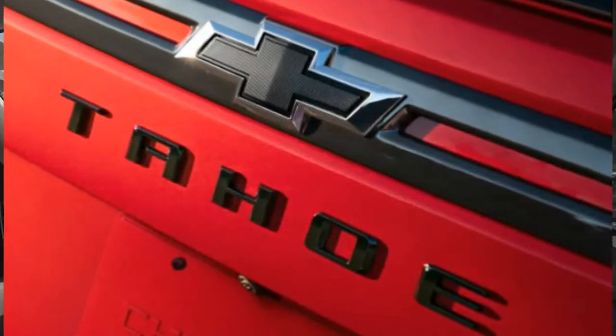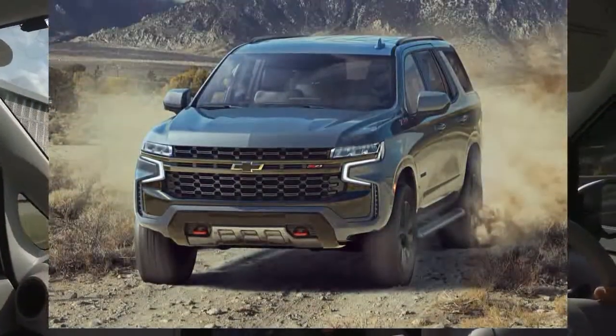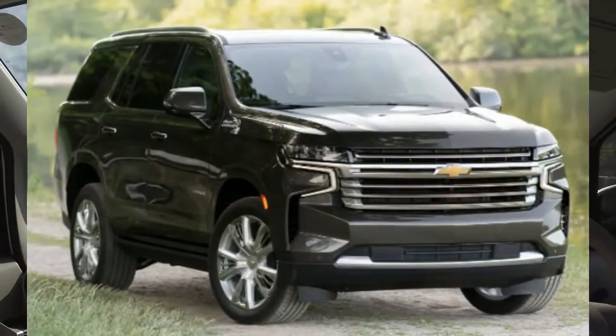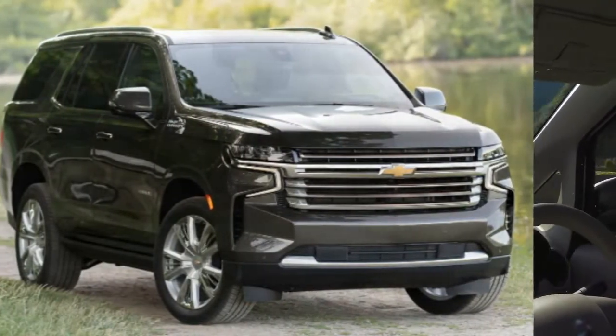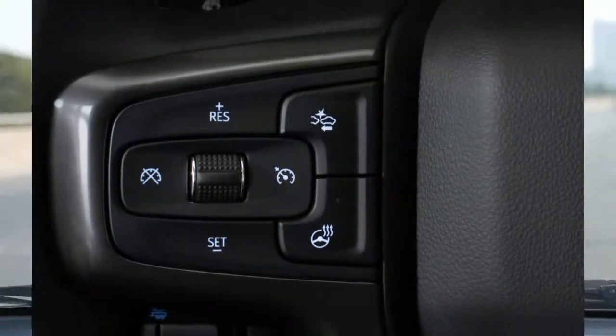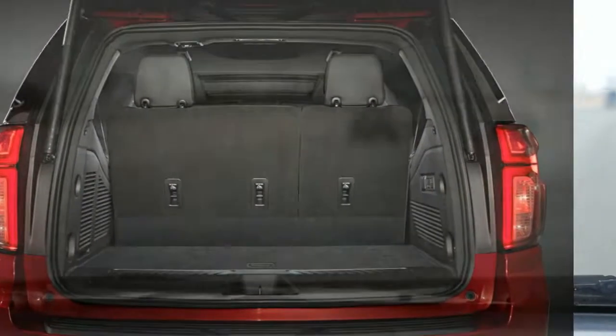Large SUV competitors for the Tahoe are few, but include the Ford Expedition, its corporate sibling the GMC Yukon, the new Jeep Wagoneer, and the Nissan Armada. There's also the Chevrolet Suburban, which is a long-wheelbase version of the Tahoe with additional cargo space. The redesigned Tahoe has big improvements in ride comfort, technology, and convenience features, but overly firm seats and a puzzling interior layout mean there's less useful storage than you might expect.